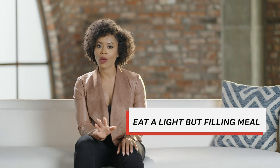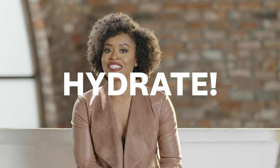On the day of your appointment, it is so important to eat a light but filling meal and hydrate before you head to the salon. You don't want to be hangry while you shop. Definitely save the boozy brunch for after you're done trying on dresses.